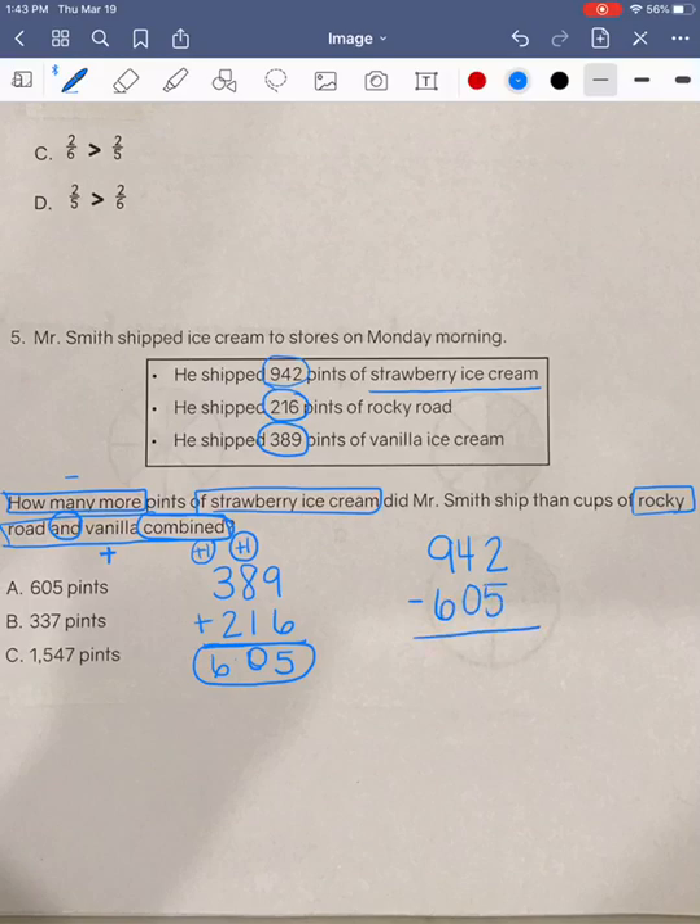We're going to start by subtracting our ones place. We have 2 minus 5. We are not able to do that, so we're going to walk next door, knock on the door, and borrow a 10 from our neighbor. That leaves our neighbor with three tens. The 10 we borrowed is going to come over to help out the ones place to make this 12. Now that we have 12 ones, we're going to subtract 12 minus 5, which equals 7. Then we're going to look at our tens place and subtract 3 minus 0, which equals 3. And then, finally, we're going to subtract our hundreds place. We have 9 minus 6, which equals 3.